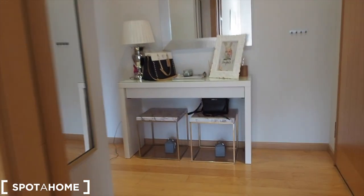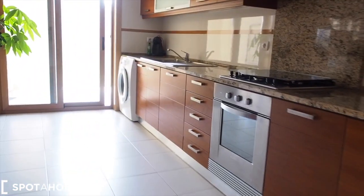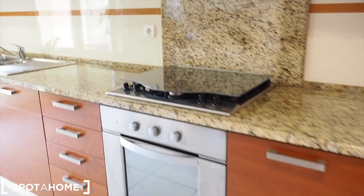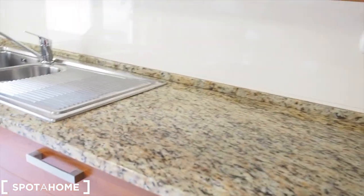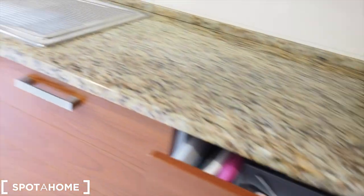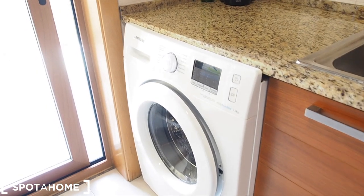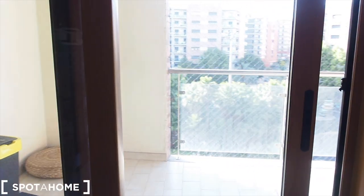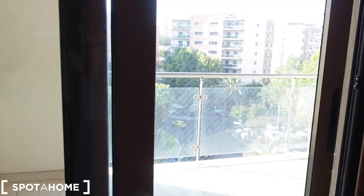As we walk out of the living room and back to the entrance, there is on the left the kitchen which is fully equipped. Starting from the right, there is the gas hob, an oven, and it is fully equipped — there is cutlery, plates, cups, everything you need. There is a sink and a washing machine. And then there is a balcony right here, which serves the kitchen and both bedrooms — we are going to have a look at it in a second.